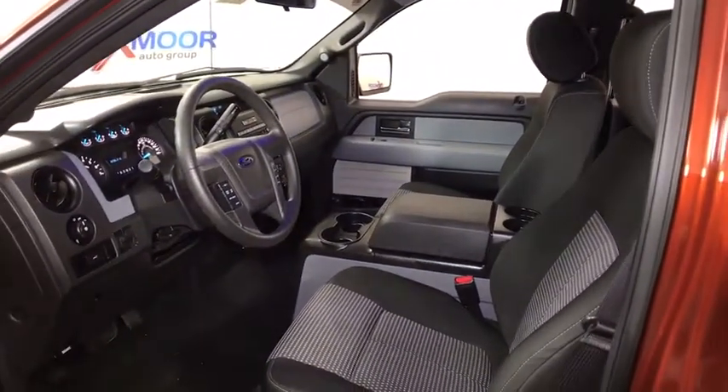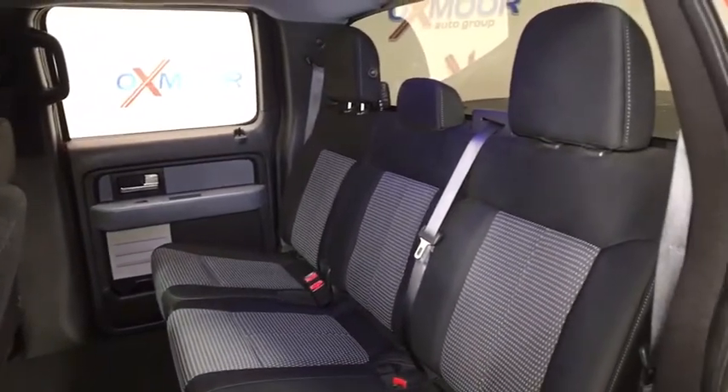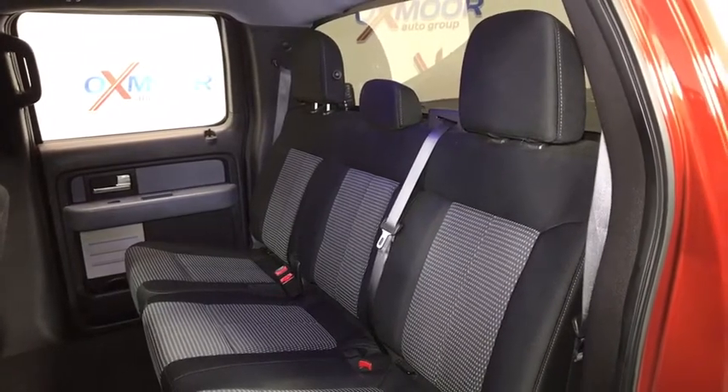Overhead console, panic alarm, tilt steering wheel, front reading lamp, passenger vanity mirror, speed control, radio data system, low tire pressure warning.